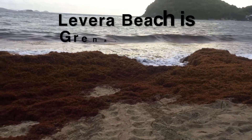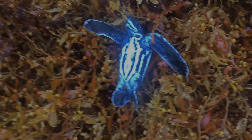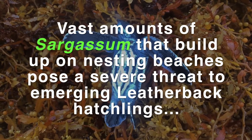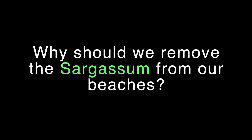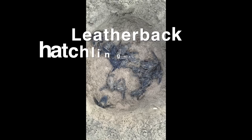For important nesting beaches, especially the nesting beaches of our critically endangered leatherback species, Sargassum gets in the way of conservation efforts to increase the survival rate of leatherback hatchlings and to encourage them to come back and continue to propagate to support their species.